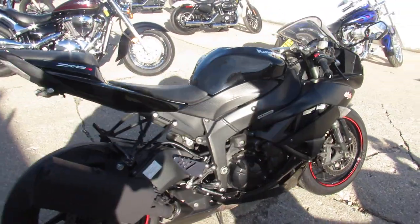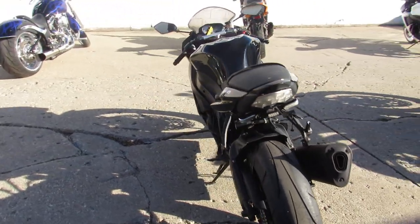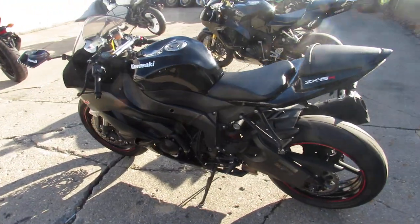Hey fellas, we just got another semi load of used bikes in, so we're getting them through service, doing videos. We'll get these things up and listed as quick as possible — keep an eye on our website and our YouTube channel.